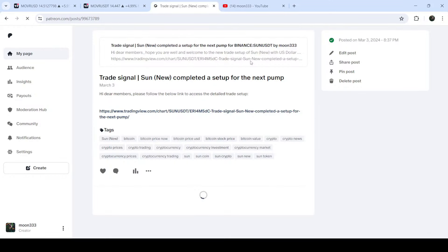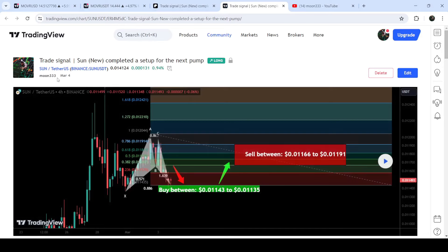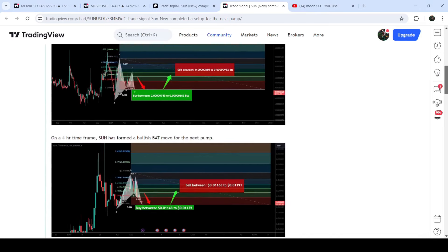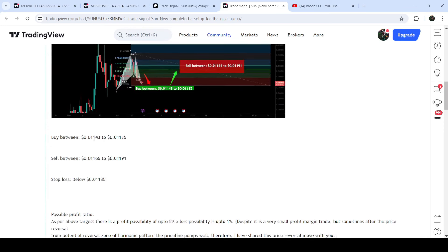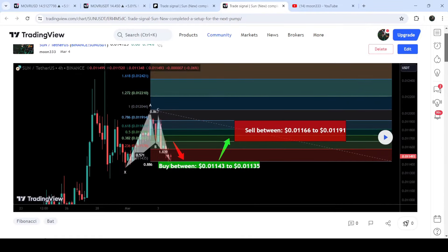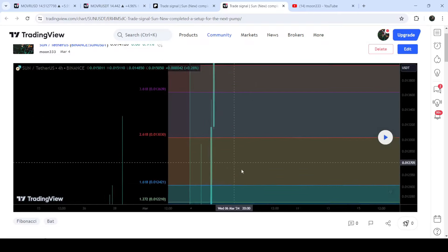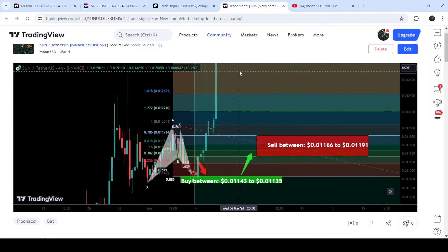If you would like to check or verify any trading signal — like the trade setup for SUN — you just need to click on the link for the trade setup and it will take you to the TradingView chart. On this chart you can see when I shared this signal; for example in this case I shared the signal on 4th of March 2024. You can also view the complete trade setup with the buying zone, sell targets, and stop loss. To see how the price moved after sharing this signal, click the button and it will show you how the price moved up from the buying zone and rallied to the sell targets.